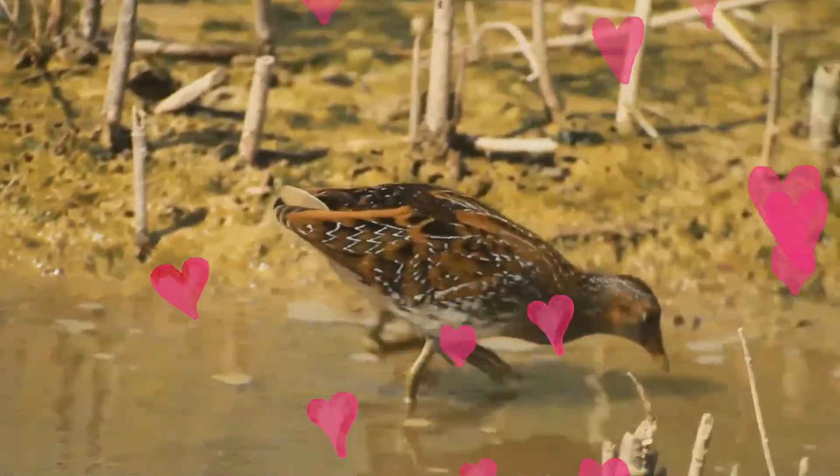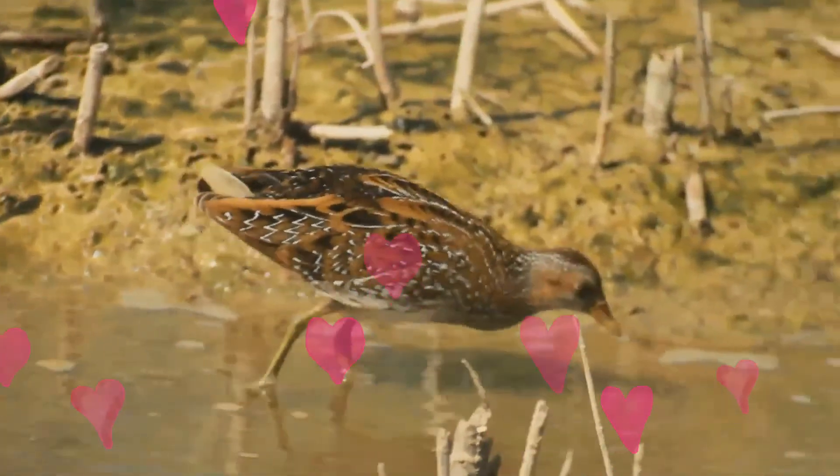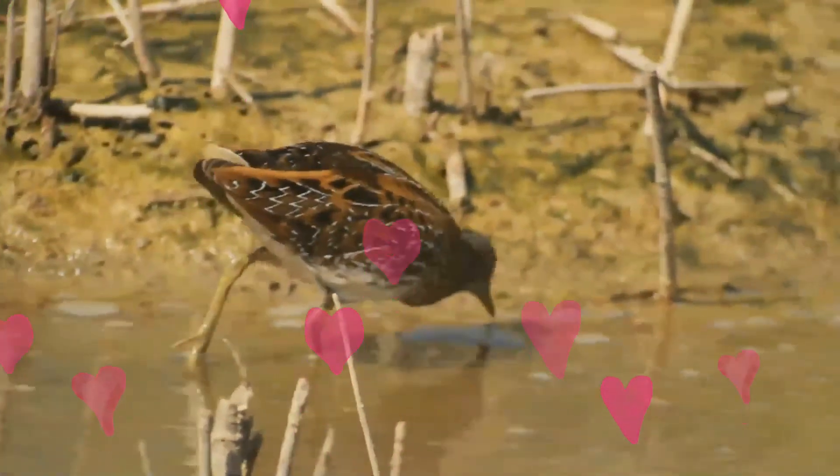Natural threats include introduced and feral mammals, large birds, and various parasites and diseases.